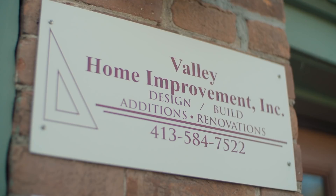I'm Steve Silverman, owner of Valley Home Improvement, a residential design build remodeling firm here in Northampton, Massachusetts. And I also own Valley Solar, a PV design and installation company.